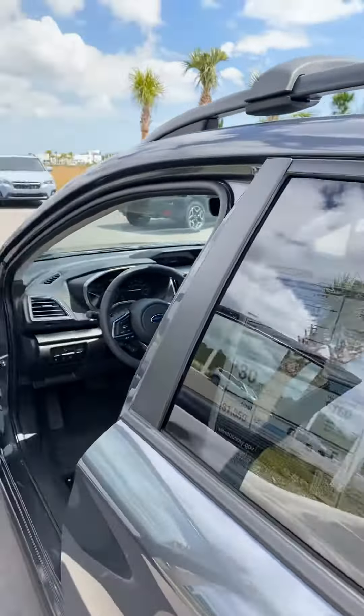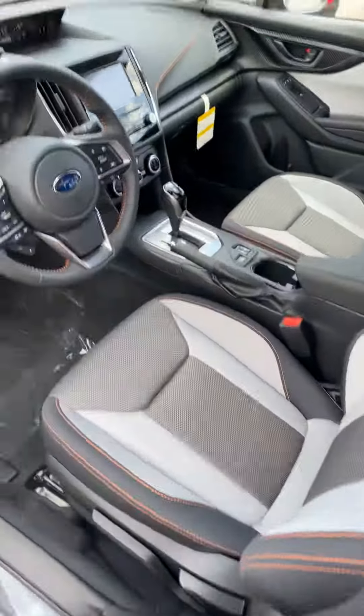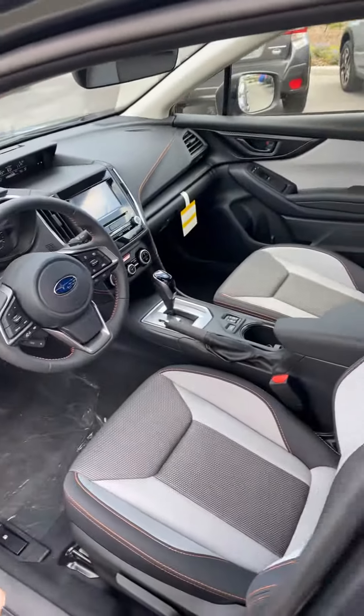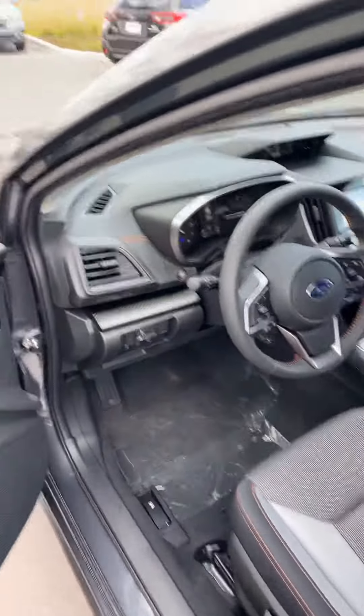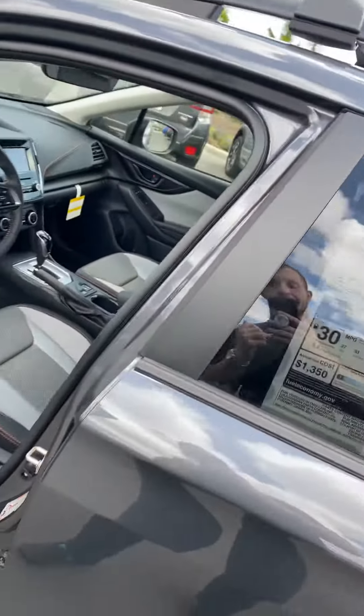Also included is lane departure and prevention. What they're doing new for the Crosstrek in 2020 is keyless access entry and push-to-start, which is really nice and convenient. It's physically impossible to lock your keys inside the car.